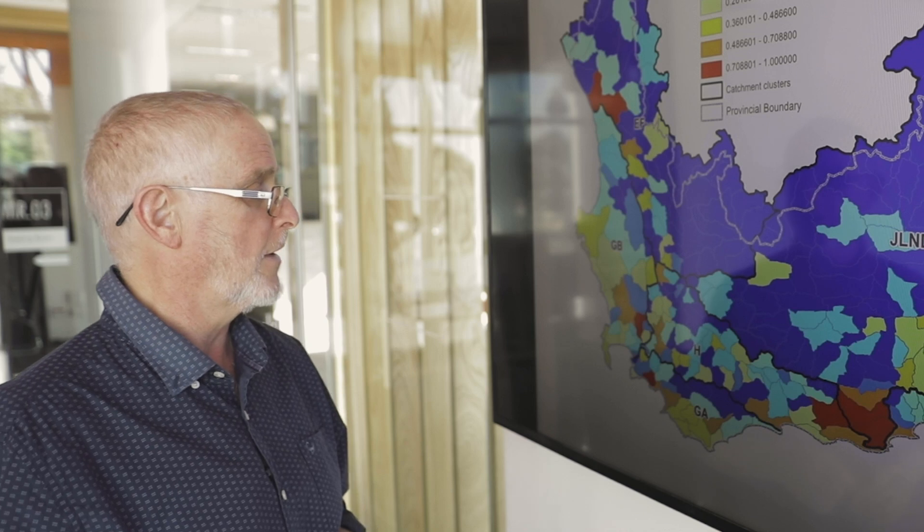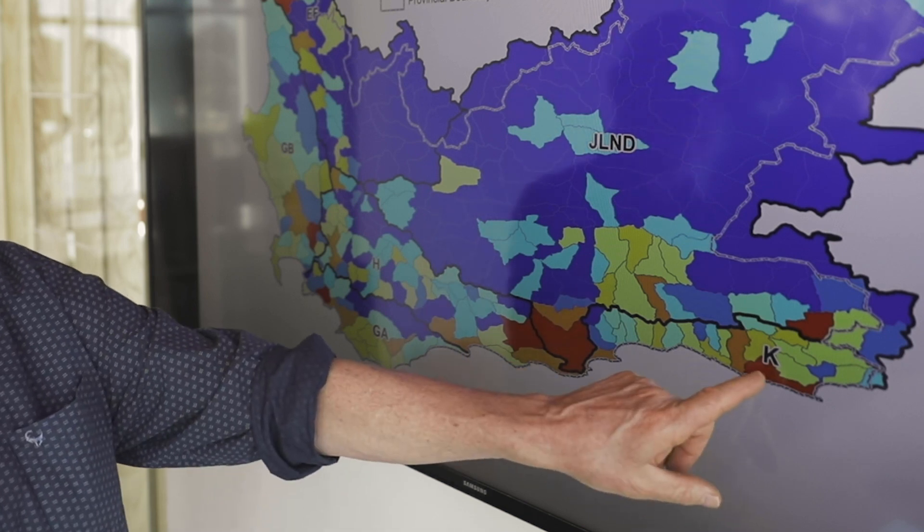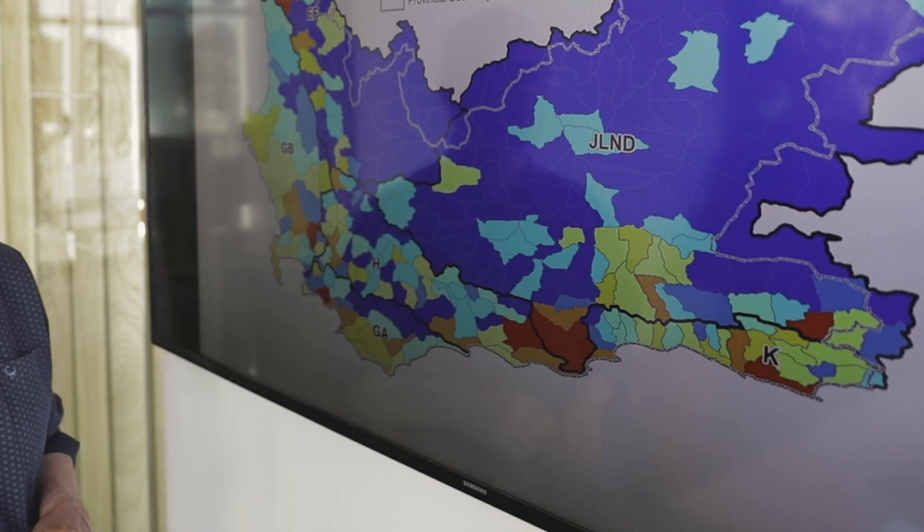We looked at towns and assessed the fuel load based on land cover in the area surrounding each town, just outside the town boundary. This shows that Paarl and Wellington have a fire problem, as do several other areas — in fact, a large part of that is the area that burnt in the Knysna fire.